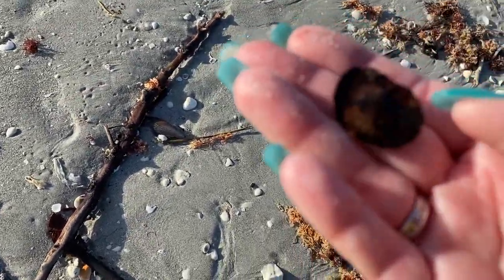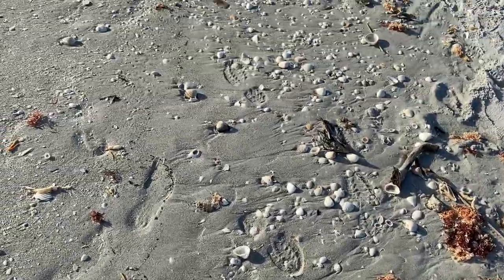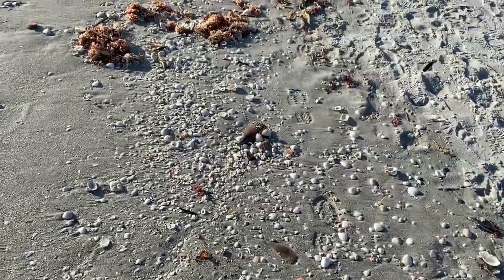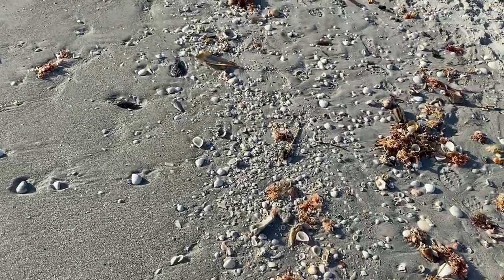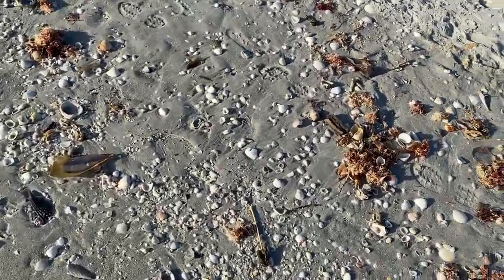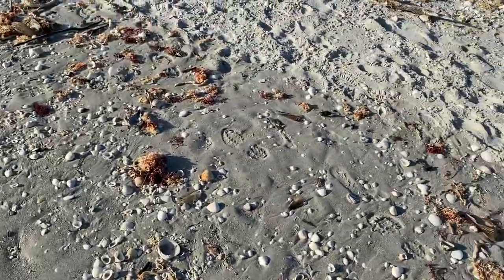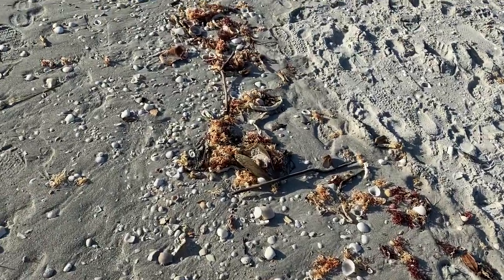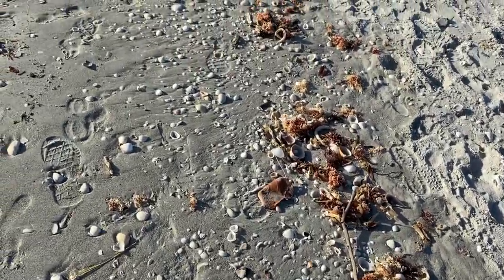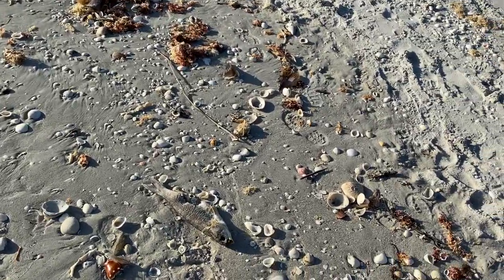I don't know what this is — some kind of bean pod. Some kind of bone right there. I don't keep bone; I'll keep shark teeth, but not bone.